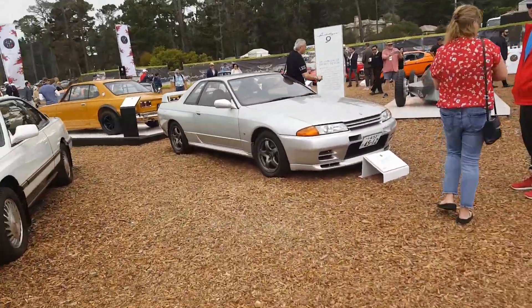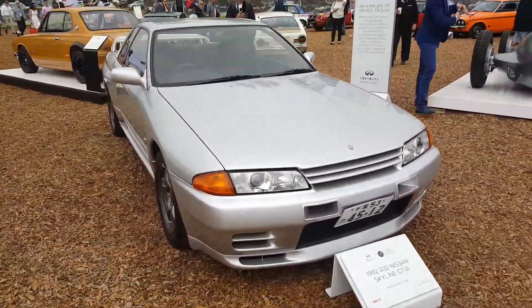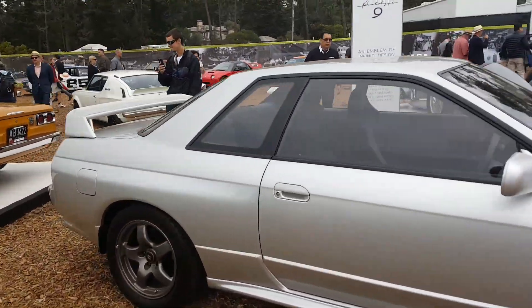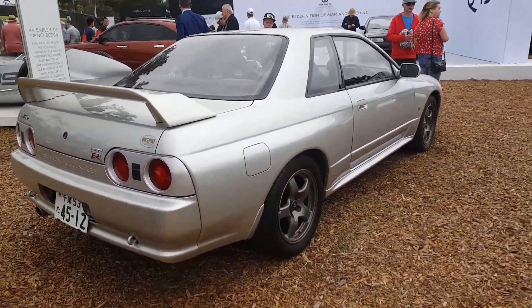An R32 GTR from Japan on Japanese plates. That's pretty cool looking. We've seen three other GTRs, I believe. It's just really cool seeing one from Japan like that. It's really nice.